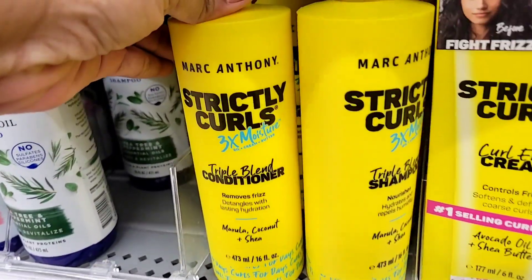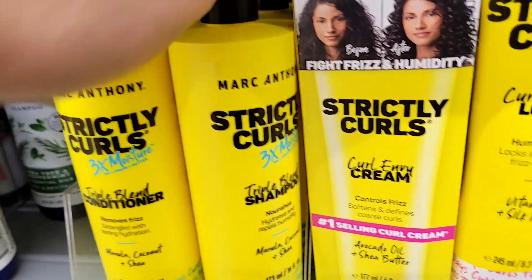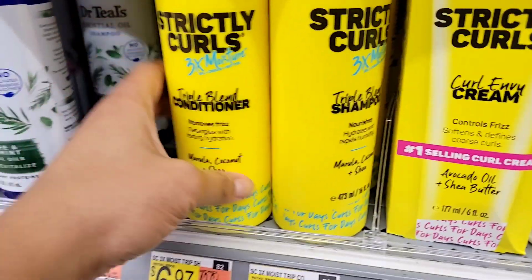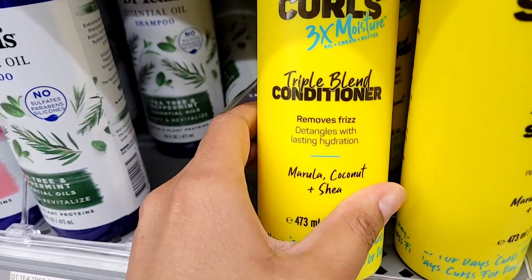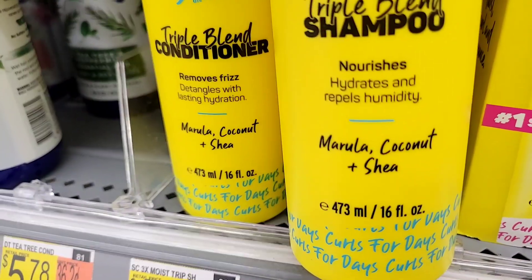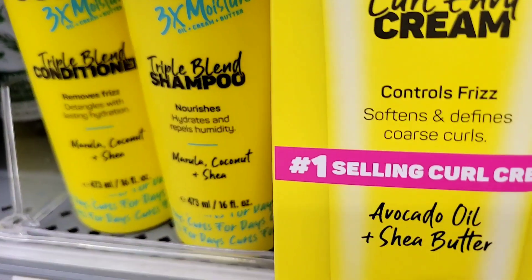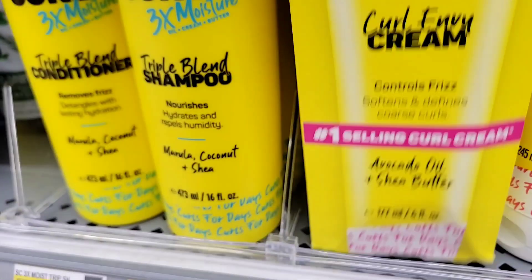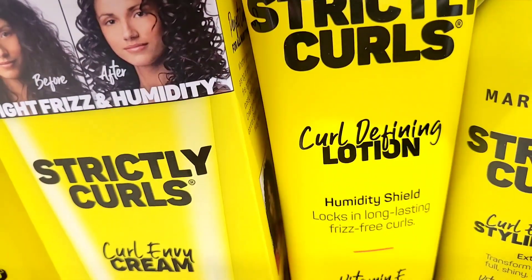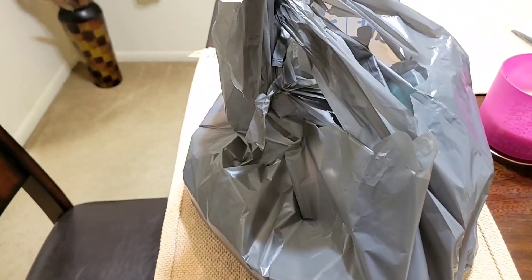One of my subscribers asked me to share more hair care products in my videos, so this one is for you. This is called Strictly Curls — it's paraben free, sulfate free, all the frees that we don't want to see in our hygiene products. It's really really good and I love the yellow packaging, it's so adorable. Check these out when you go to Walmart. That's my Walmart haul for this week.